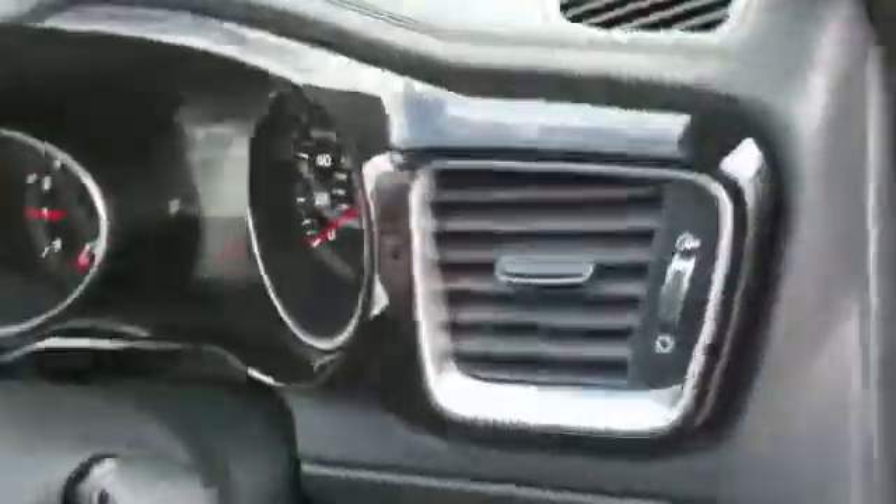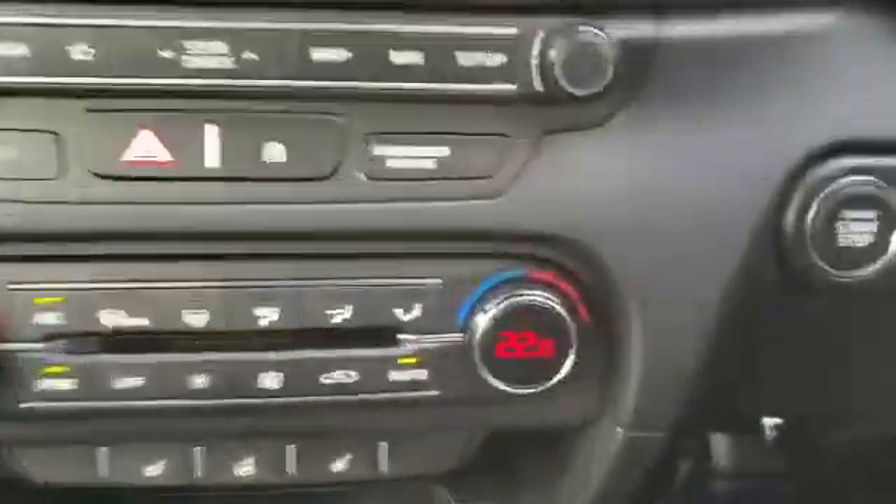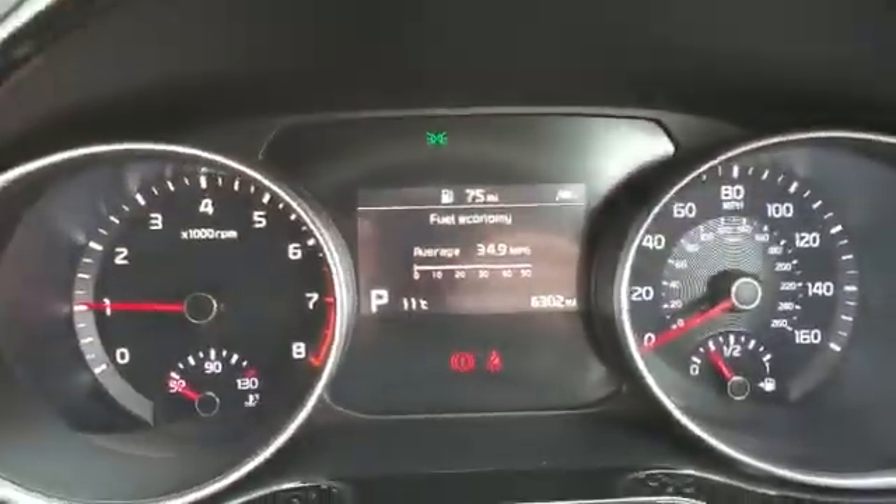As we make our way inside, because it is a GT Line you also get full keyless entry and keyless start. This car has covered just 6,300 miles and it's an ex-demonstrator.